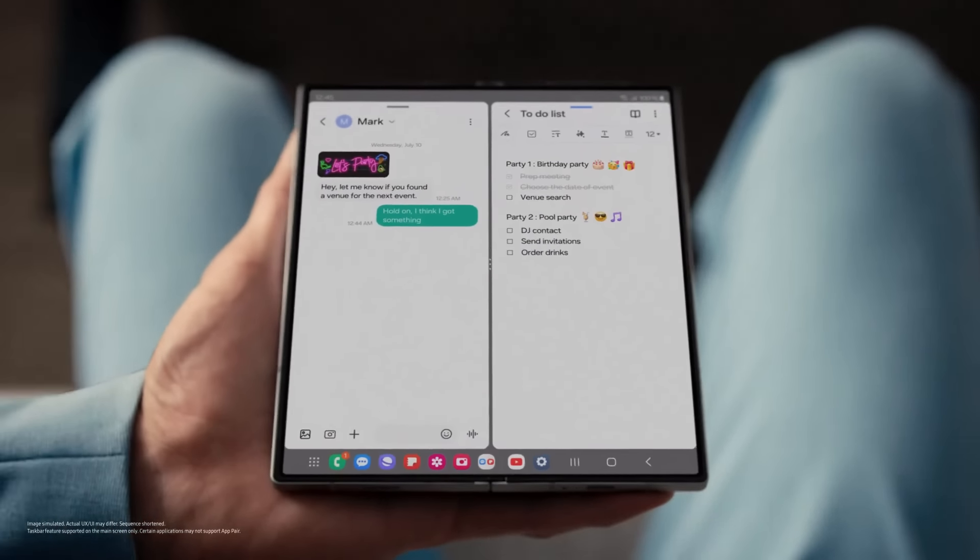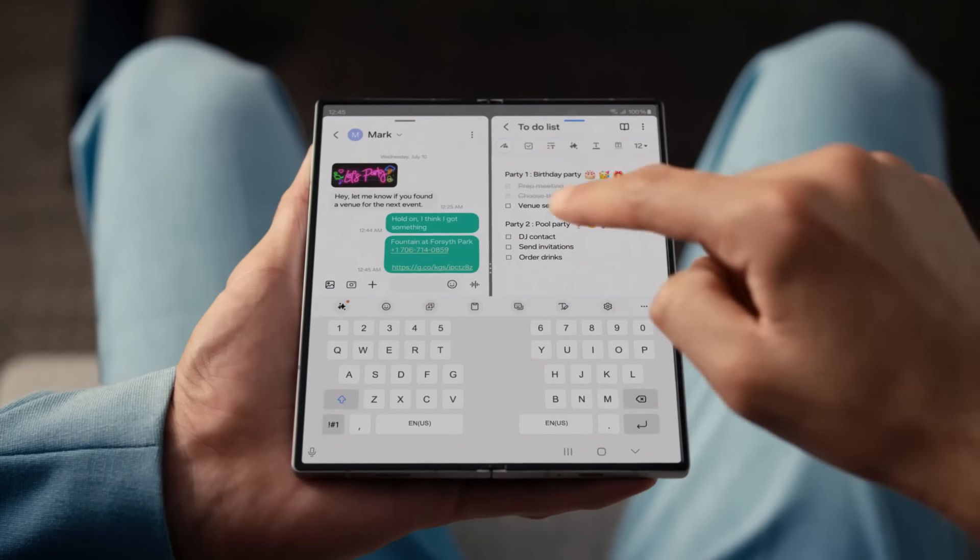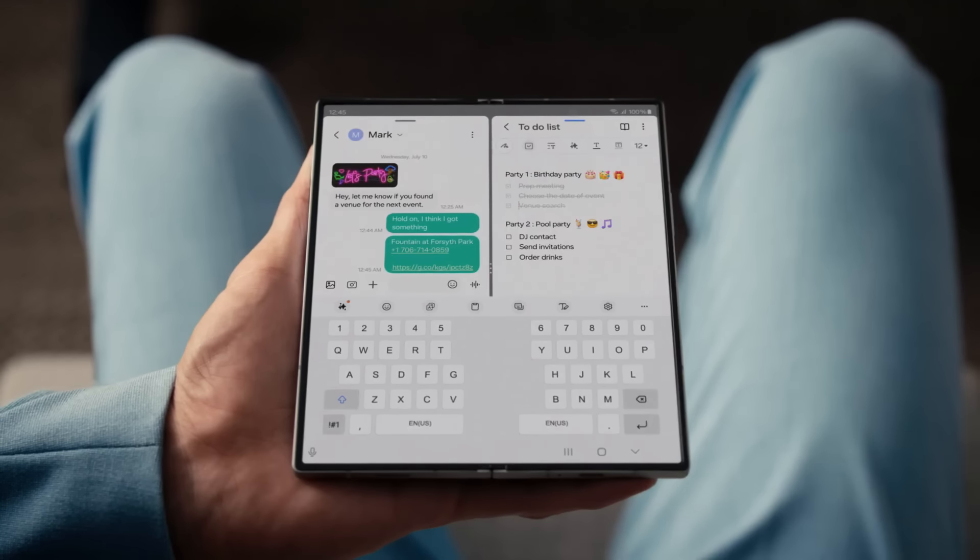What are you up to now, Derek? A message note combo on one big screen. Look who's maximizing multitasking — all without switching apps. Case closed.